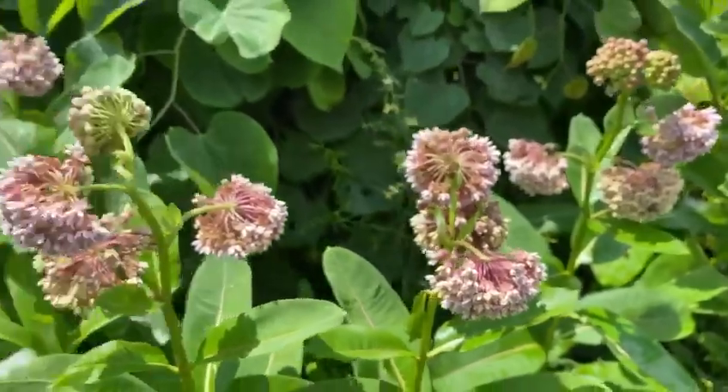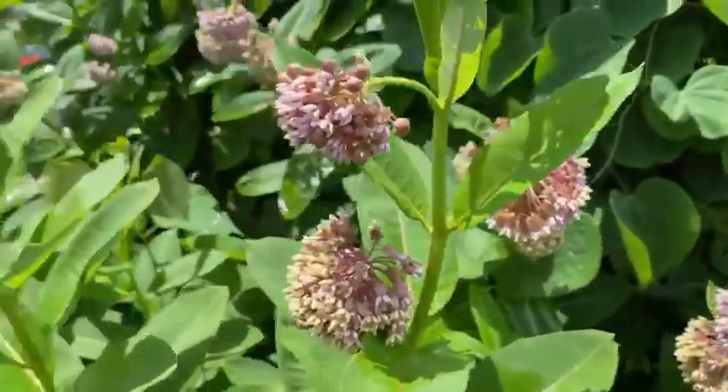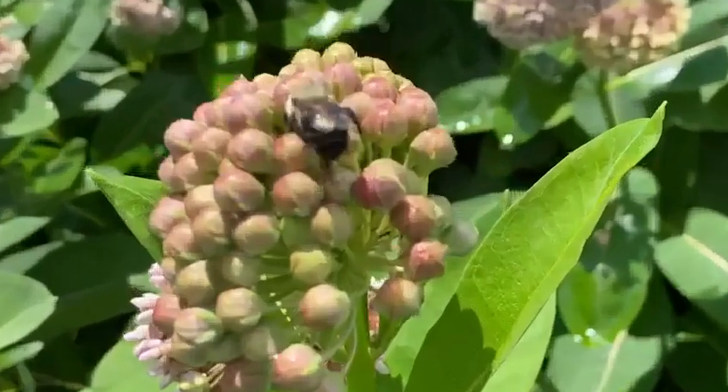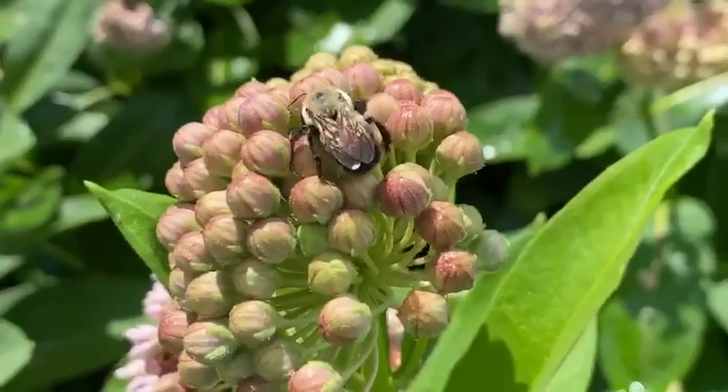They don't want to be unprotected and getting pelted by those drops. Here we've got another bee drying off in the sun. Anyway, once they get dry you'll see them start to fly around again, because they absolutely cannot resist the smell of the milkweed.